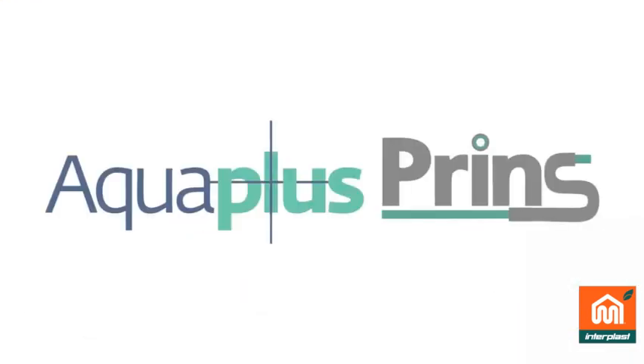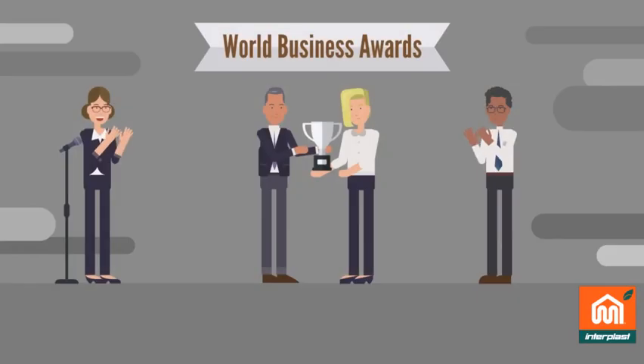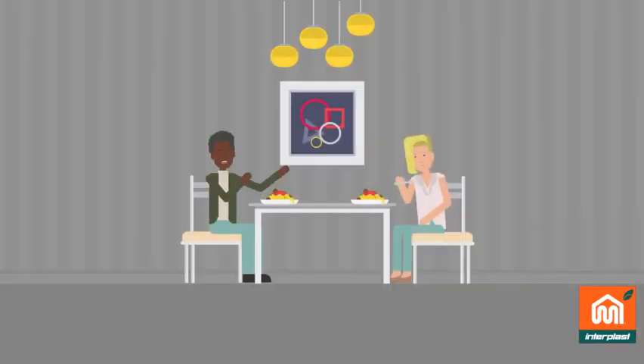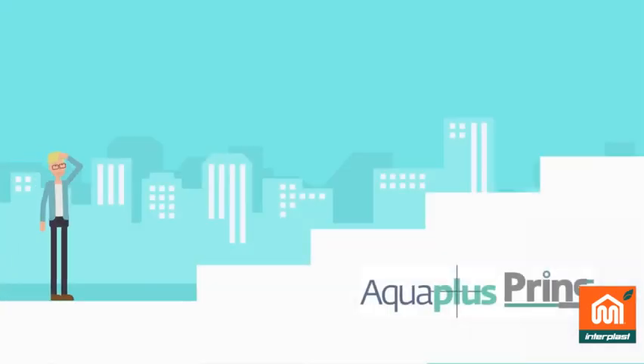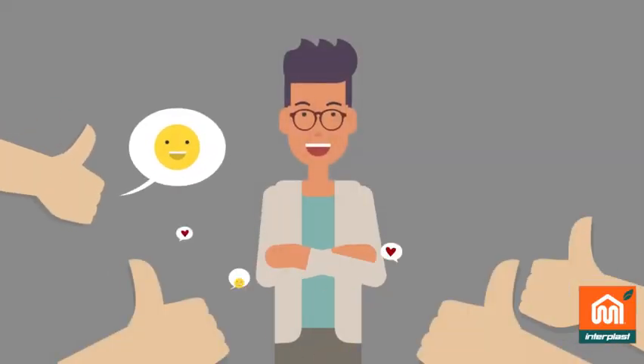AquaPlus Prins has won the Gold Innovation Award, Silver Award of Industrial Excellence, and has triple certifications for the environment and energy savings. It's time to step up with the AquaPlus Prins that increases the quality level of plumbing, heating, and air conditioning applications.